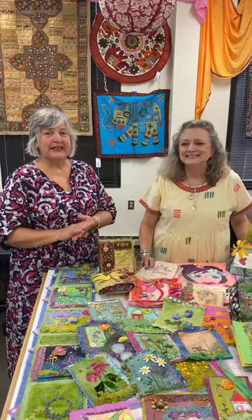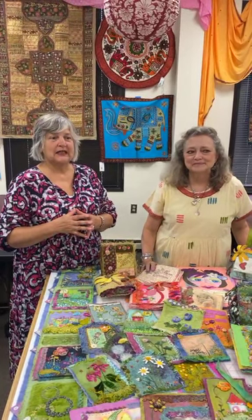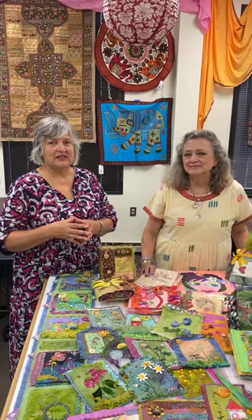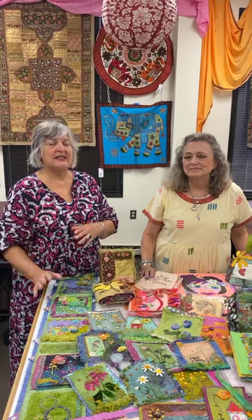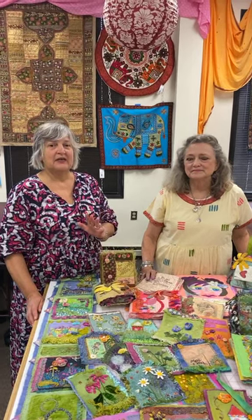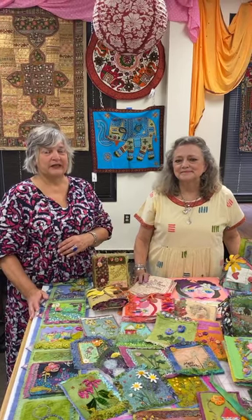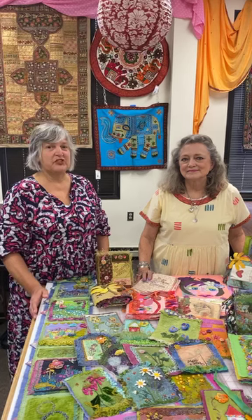We do have one quick update. Seth Apter's class on Saturday is sold out. If you would like to be on the wait list for that, please email us at sales@artisticartifacts.com. We still have space in the Sunday class and the Friday evening. Those are two great events and we expect them to fill up soon, so if you're interested, please sign up as soon as you can.